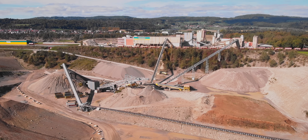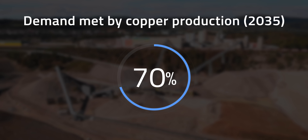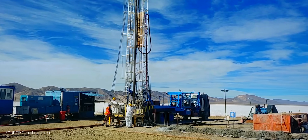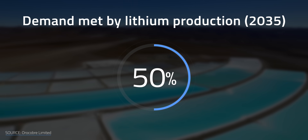And the urgency couldn't be greater. The International Energy Agency warns that if nations are on track to meet their climate targets, global copper production will only satisfy about 70% of projected demand by 2035. Even more concerning, global lithium mining is projected to meet only about 50% of demand by 2035. The rock-bottom prices we enjoy for lithium batteries today could rebound sharply within the next decade unless we develop alternative cathode materials that match lithium's energy density.